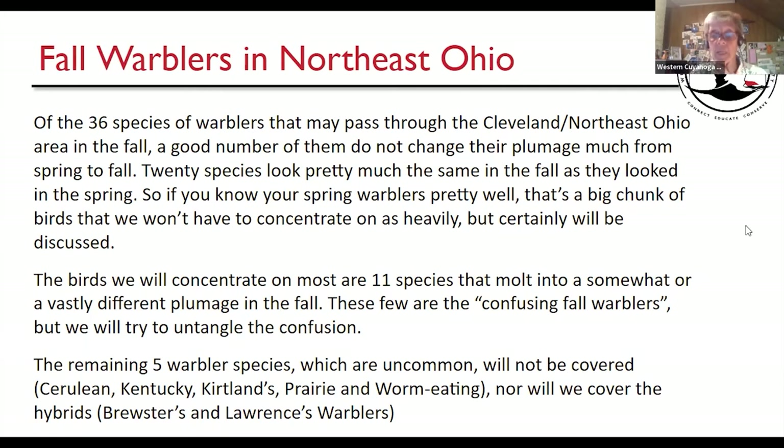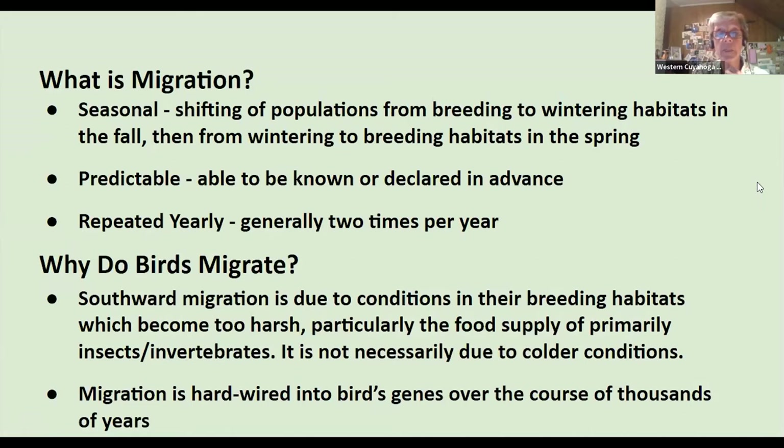Cerulean, Kentucky, Kirtland's, Prairie, and Worm-eating warblers will not be covered. Migration is the seasonal shifting of populations from breeding to wintering habitats and back. Right now we are in the midst of fall migration. Songbirds, shorebirds, and waterfowl are all starting to migrate, but we're going to really focus on the songbirds. Migration is predictable — for shorebirds it can begin in July or August, and for warblers we've already started.